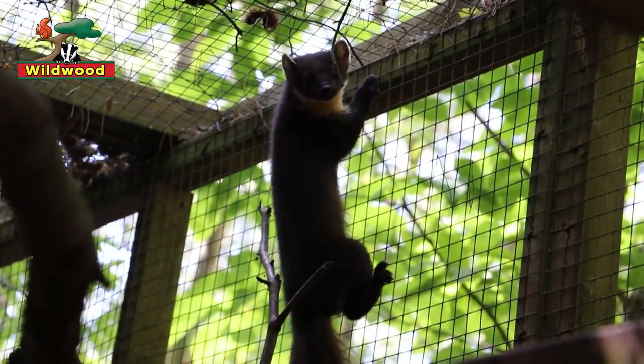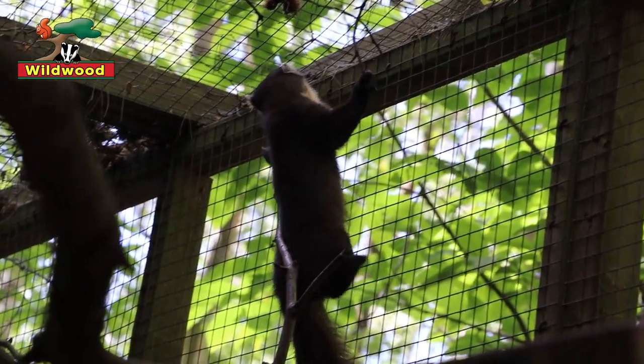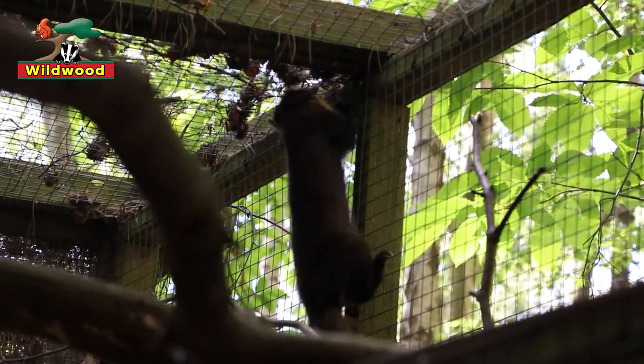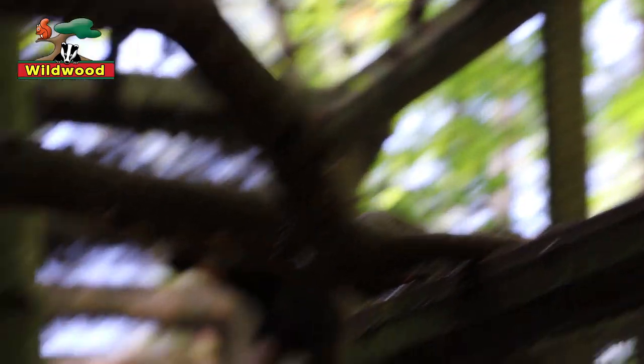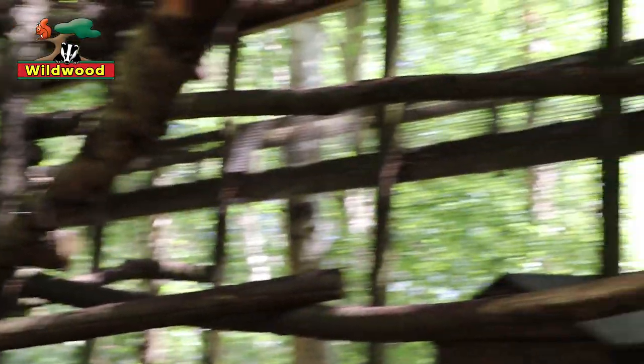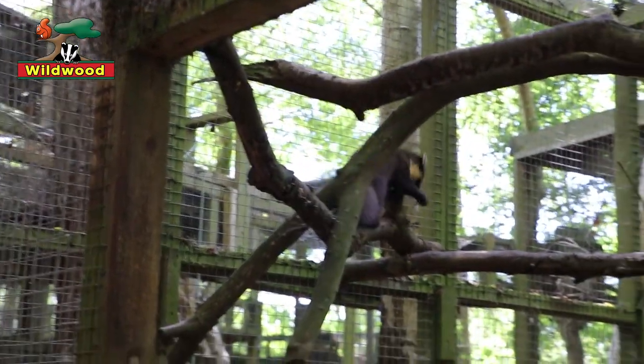Pine marten claws are in between the two — they can't slide the claws in fully, but they can slide them in a little bit. They have double-jointed ankles, which helps them climbing up and down trees. They have a long tail for balancing. Put these all together and you have a small, sleek, fast animal that can literally run through the treetops, jumping from branch to branch. They can jump safely across distances of four metres, and can actually fall 20 metres to the ground and land lightly on their feet like a cat, without hurting themselves.